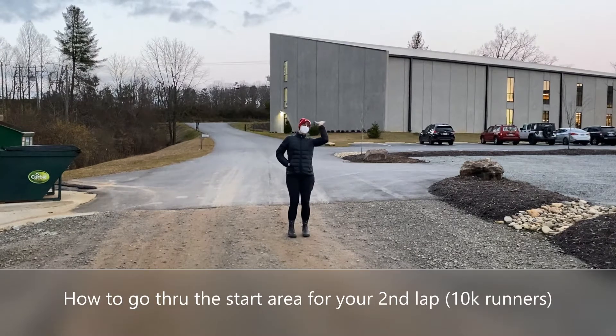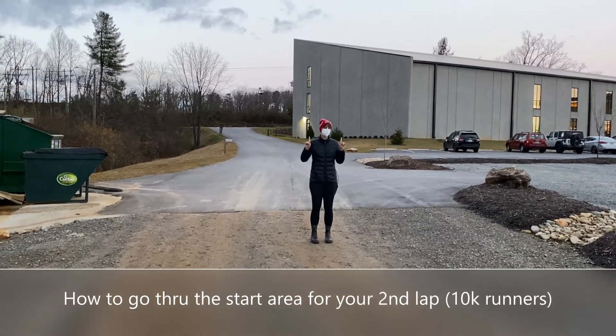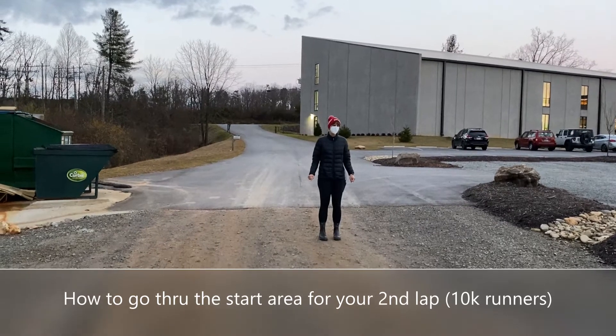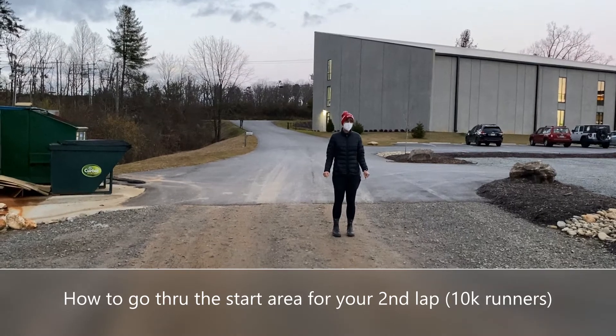We are here at the Riveter and Laura is going to show our 10k runners and challenge runners how to come back into the start line after you have done your 5k lap on the course.